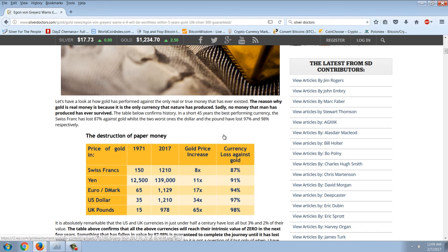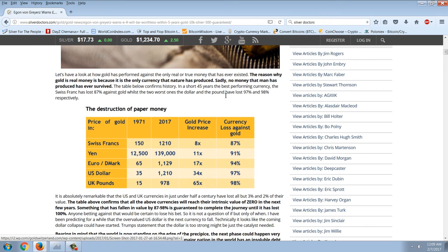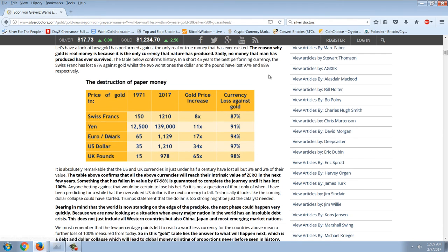Let's have a look at how gold has performed against the only real or true money that has ever existed. The reason why gold is real money is because it's the only currency that nature has produced. Sadly, no money that man has produced has ever survived. In a short 45 years, the best performing currency — the Swiss franc — has lost 87% against gold, whilst the two worst ones, the dollar and the pound, have lost 97% and 98% respectively.